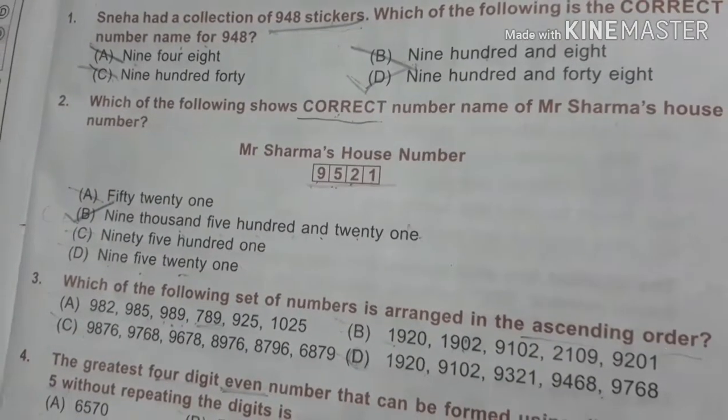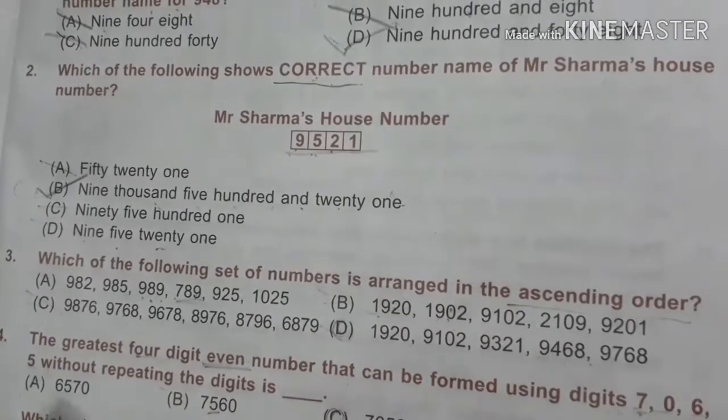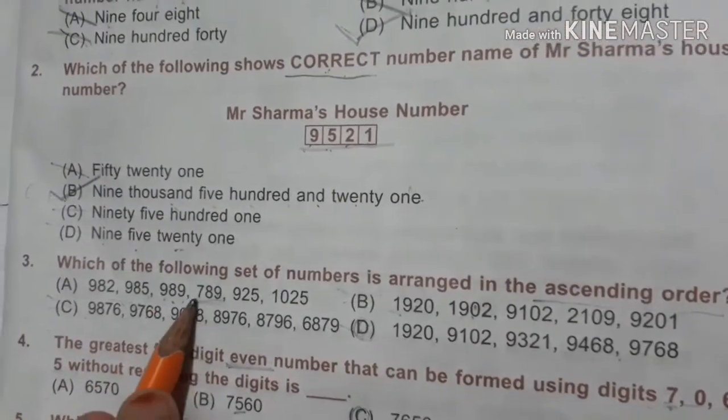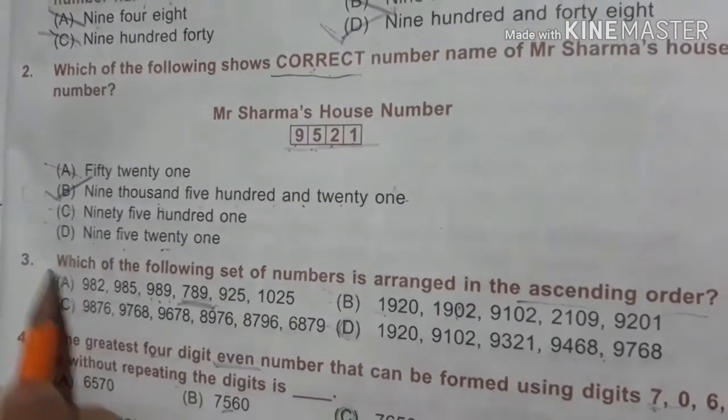Our third question is: which of the following set of numbers is arranged in ascending order? Option: 982, 985, 989, 789 — no, 789 should come first. So it is wrong.